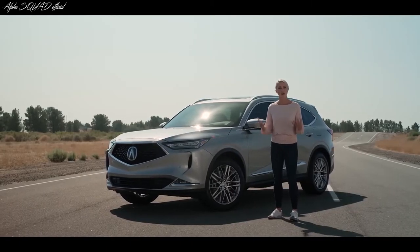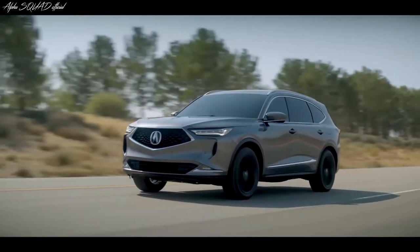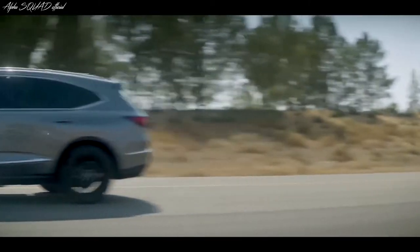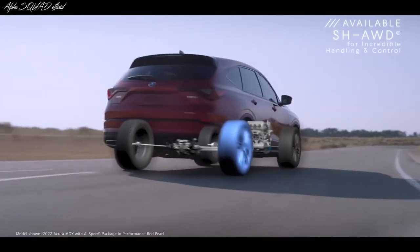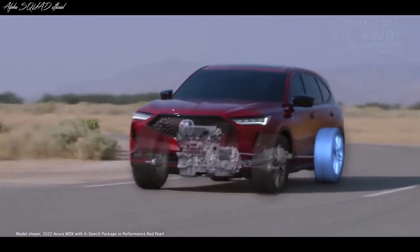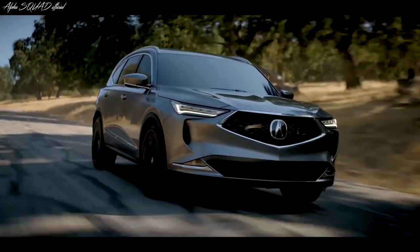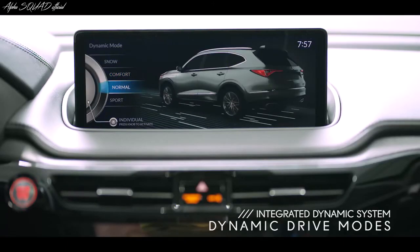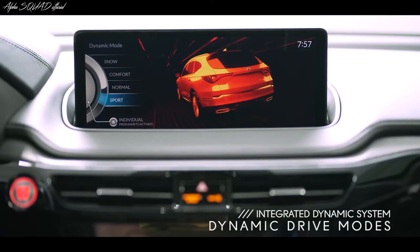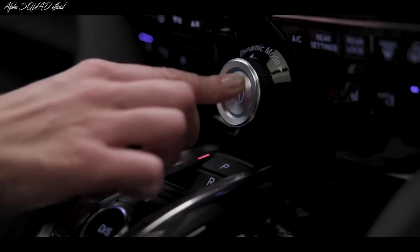The new MDX also offers available Acura Super Handling All-Wheel Drive with industry-leading torque vectoring technology. The system distributes power from the front wheels to the back and also to the left and right for incredible handling and control. Whether you opt for front-wheel drive or Super Handling All-Wheel Drive, you can always switch through your different drive modes with the turn of a dial. You can even create your own settings and launch your individual drive mode at the push of a button.